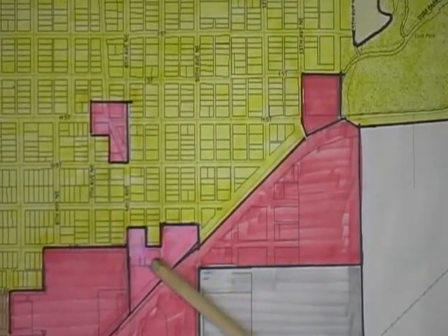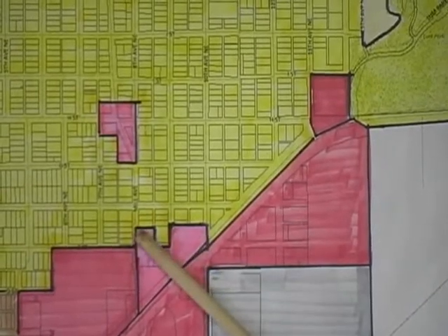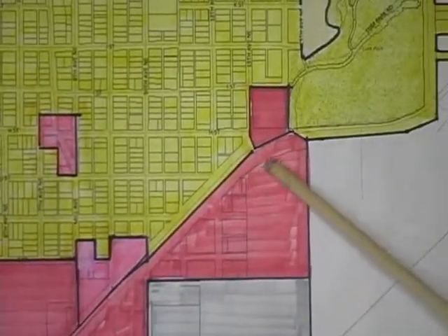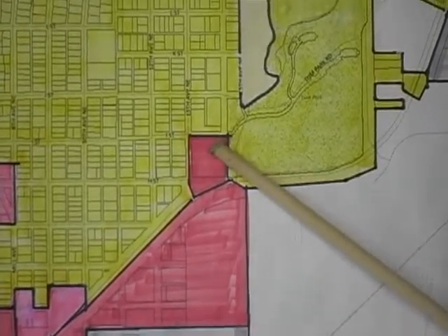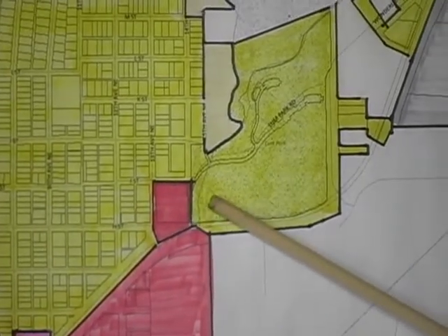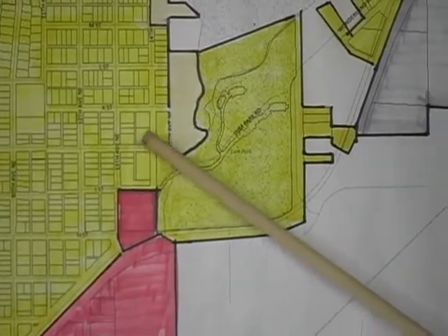We did remove high density areas along here. We switched to neighborhood business up along the neighborhoods to make it softer and more gentle as a buffer against the neighborhoods. Along Lumb Park there used to be a mobile home park in here — this has all been changed to general business, buffering right against Lumb Park, which is single family on both sides and to the north.